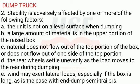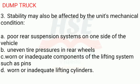D. The rear wheels settle unevenly as the load moves to the rear during dumping. E. Wind may exert lateral loads, especially if the box is long, as is the case with end-dump semi-trailers. 3. Stability may also be affected by the unit's mechanical condition: A. Poor rear suspension systems on one side of the vehicle. B. Uneven tire pressures in rear wheels. C. Worn or inadequate components of the lifting system, such as pins.